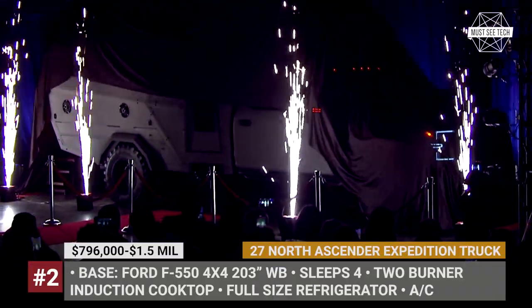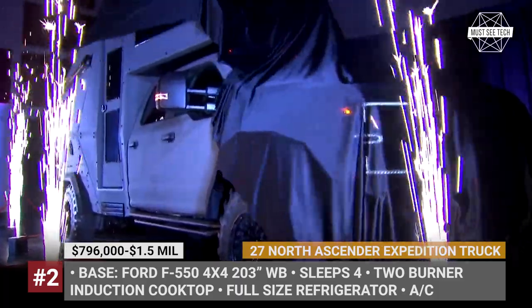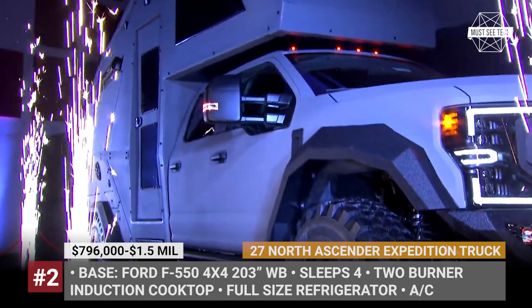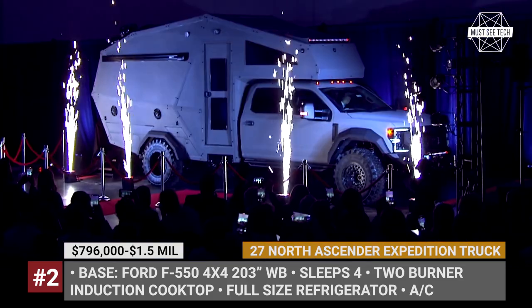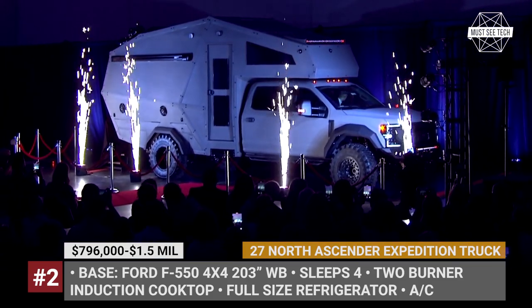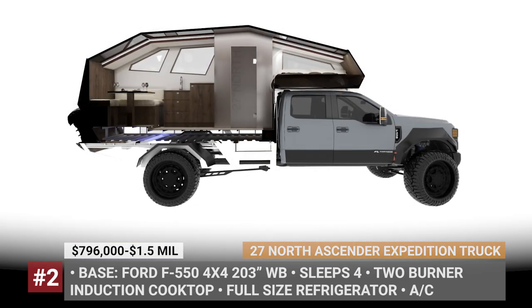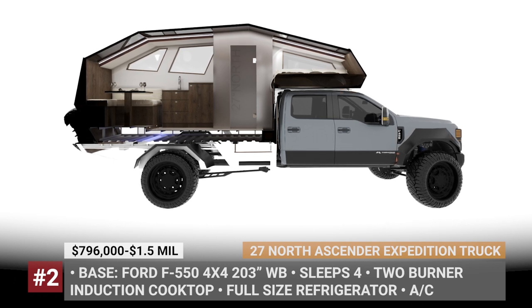27 North Accentor Expedition Truck. The division of ultra-luxury, extremely expensive expedition trucks is adding a new member — the Ford F-550-based Accentor from 27 North. This flatbed occupies the entire space behind the truck's cabin and features a cabover. Its single floor plan is designed to provide the campers with full amenities and comfort features after they're done enjoying the great outdoors.